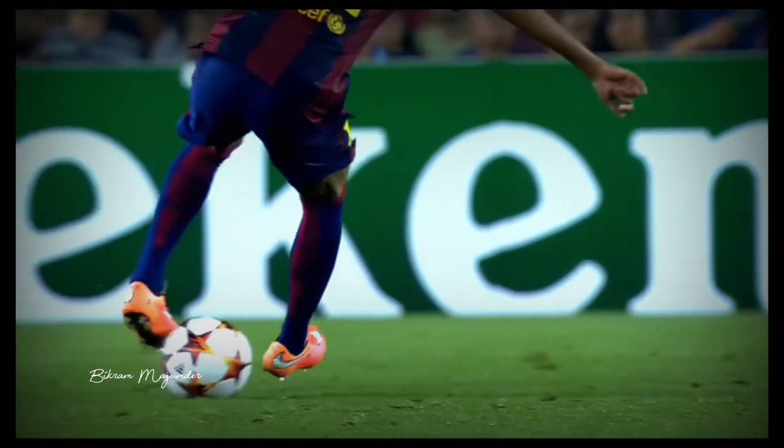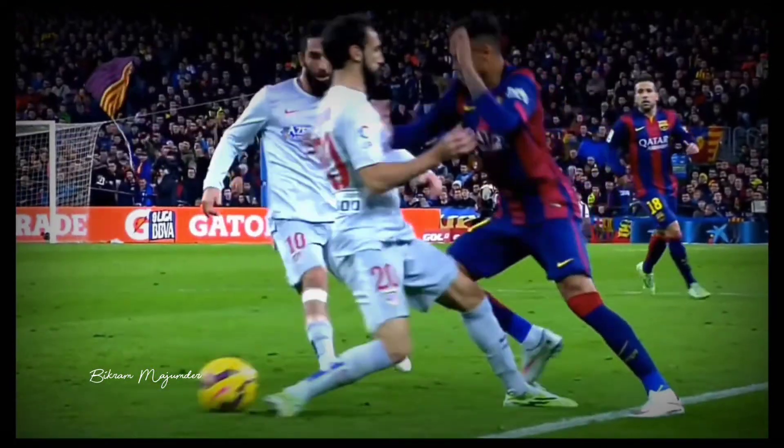The very best footballers have wide-ranging skills, but many of them have a particular trick associated with them, even after they retire. Here are the greatest signature moves in football history.